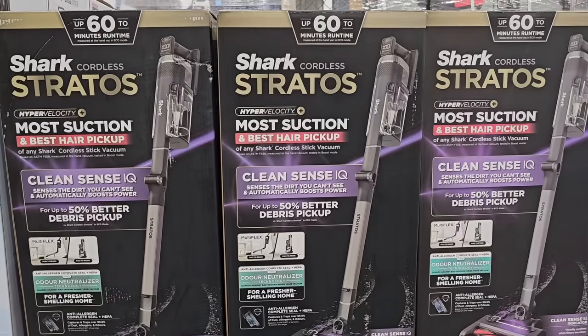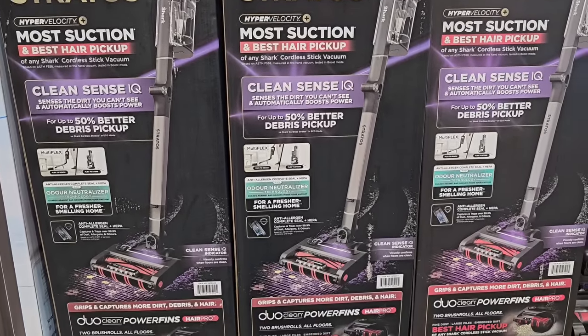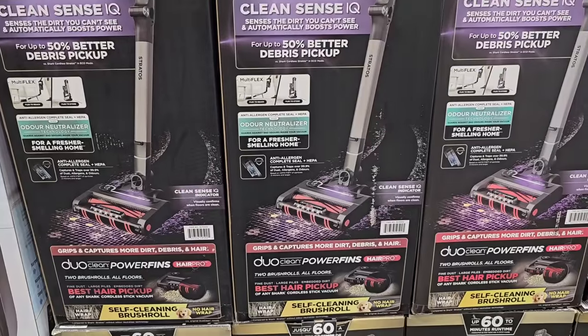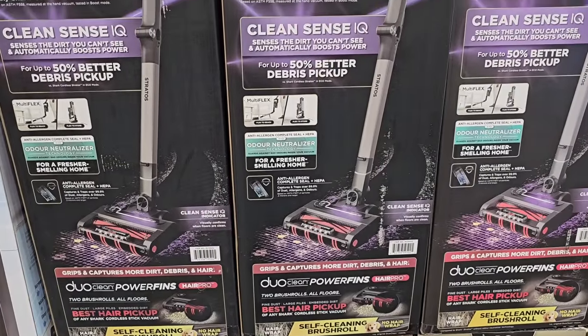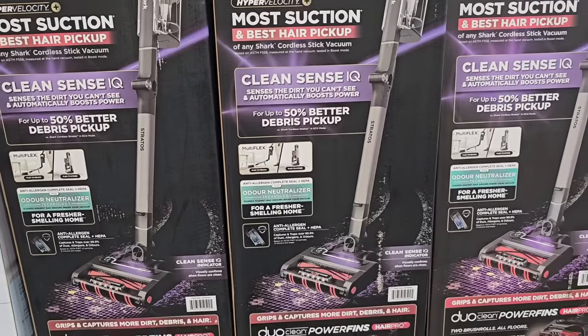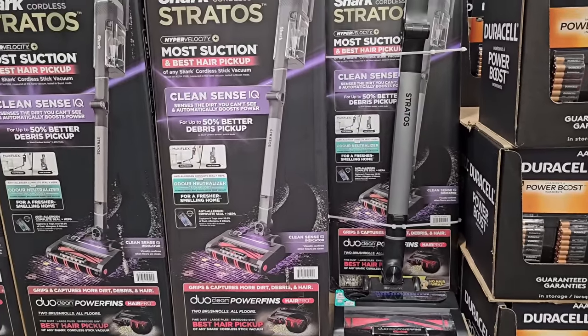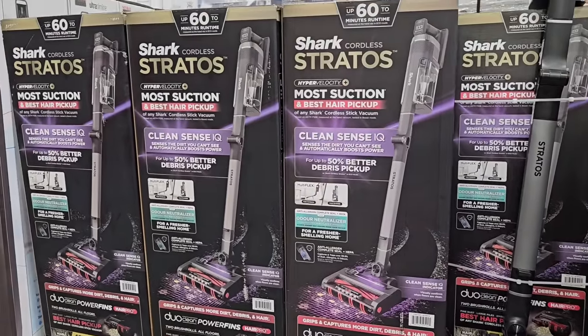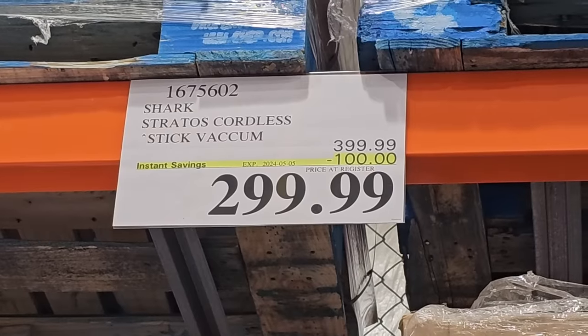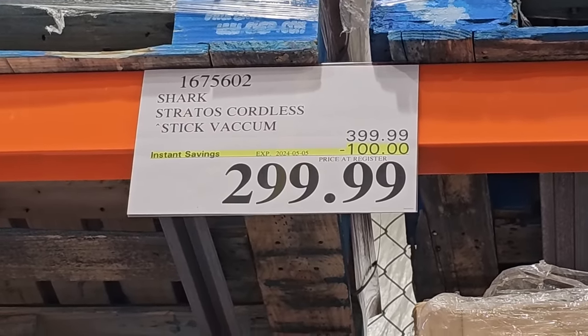This week at Costco, new sales have started. One of the first items I saw at the entrance is this new Shark Vacuum. It has the most suction for the best hair pickup. So if you have a lot of shed hair in your house, whether it's from you or your pets, or you just have a lot to get off your floors, this would be a good option. Shark makes really great quality vacuums and this one is coming in at $299.99.